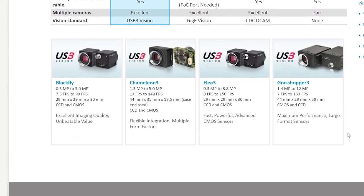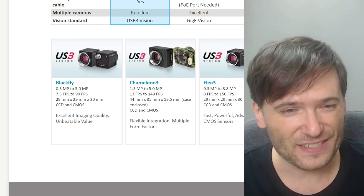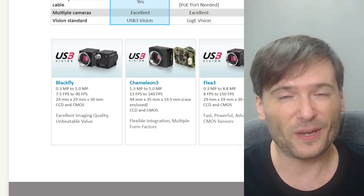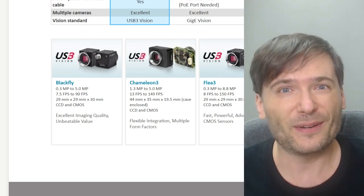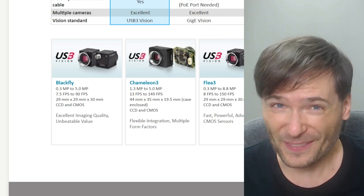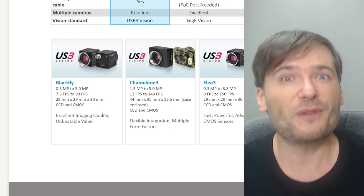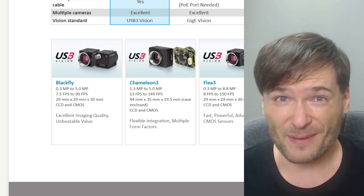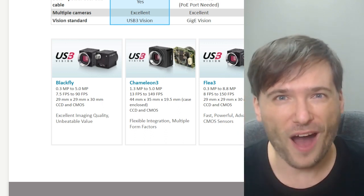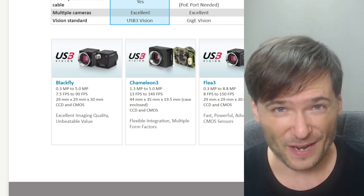The best one I found is from Point Grey and they have several models. The most interesting one to me is this Grasshopper, and the link to all of this will be down in the description beneath this video so you can have a look at what I found so far, but I would love to hear from you. You are the experts as well. What should we buy, and what should we recommend for everyone to buy in different price ranges to maximize the quality of video production?